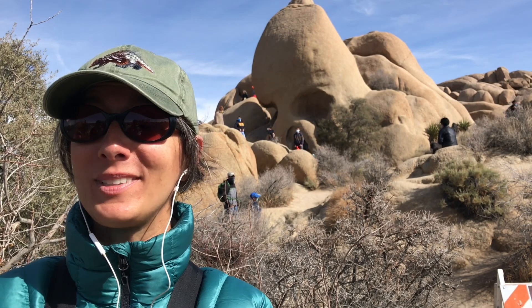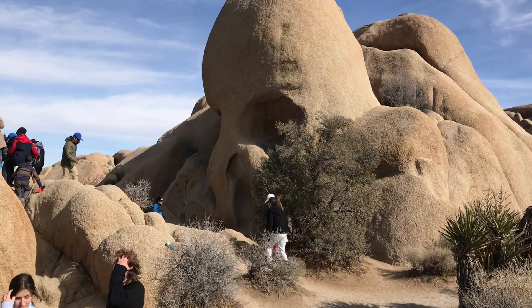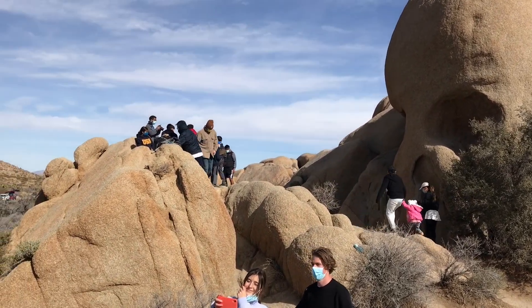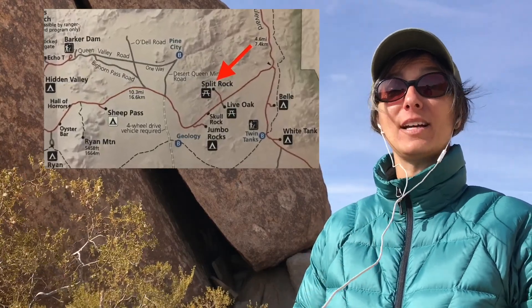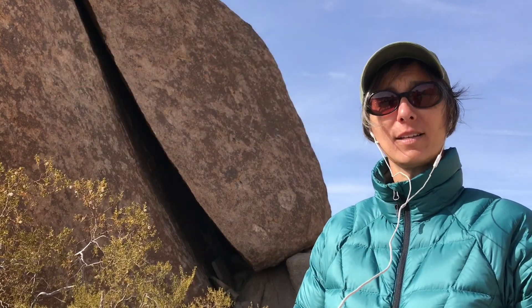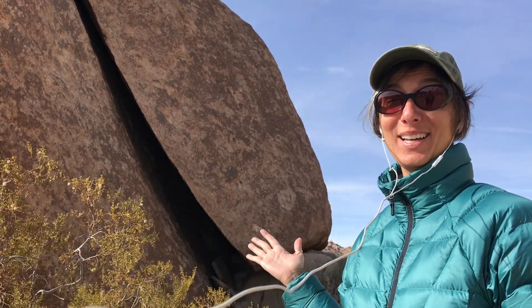A book that is really neat and you might enjoy is called The Wonder Rocks. This is Split Rock Trail — another easy and great hike to do with kids. The trailhead is down the road from Skull Rock and the hike is a bit longer, about two miles. Split Rock gets its name from this gigantic rock at the start of the trailhead that has a huge crack in it.